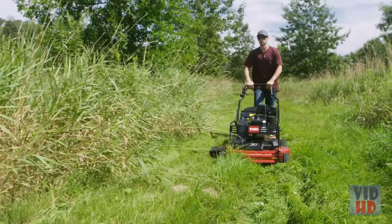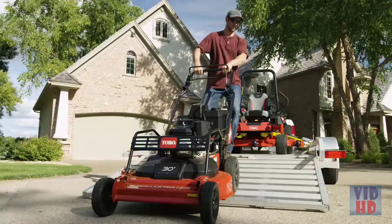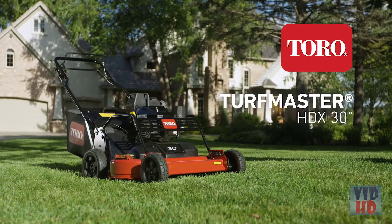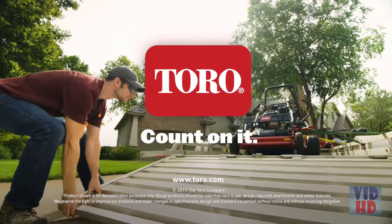The ultra-powerful heavy-duty mower that's got you covered from start to finish — the 30-inch Toro Turfmaster HDX. Only from Toro. Count on it.